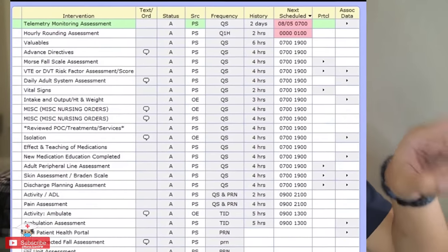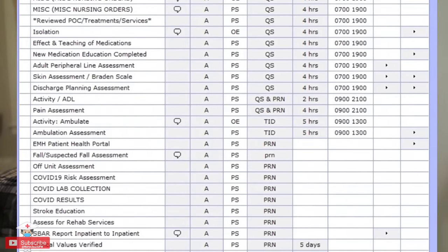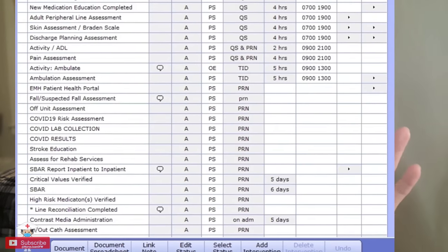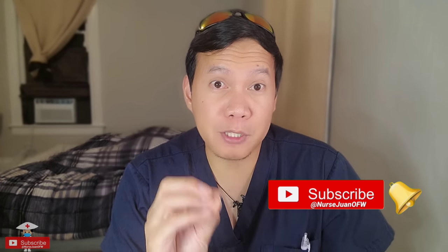If I finish early and it's not yet 8 p.m., I'll try to do some documentation, which is part of the task list. In any EMR or EHR program, you normally have a task list or intervention list — a list you have to accomplish within one shift. I'll discuss this in a separate video in more detail because it's a very long discussion. Nursing documentation is essentially the same wherever you go; the thing that differs is the program, setup, and protocols. Whether it's Meditech, Cerner, or Epic, these documentations are virtually the same. Click subscribe so you don't miss that discussion.